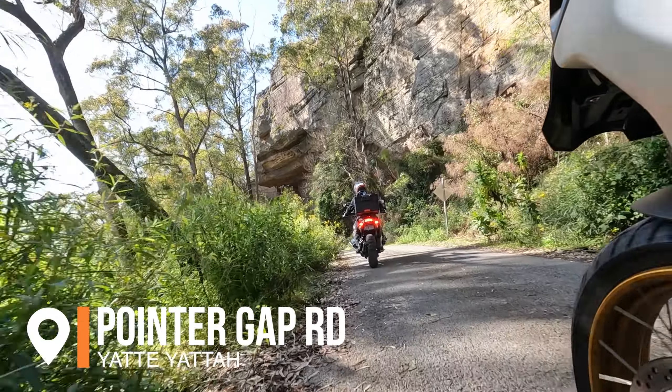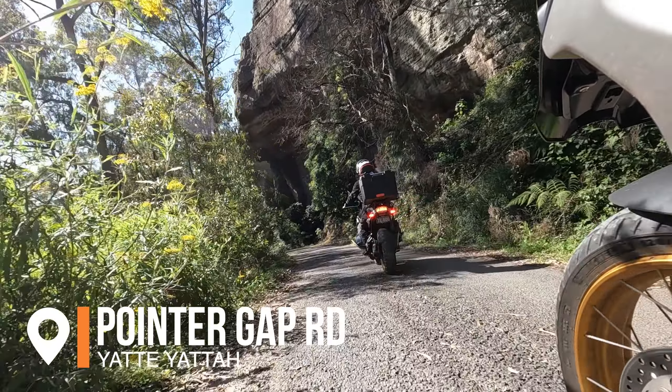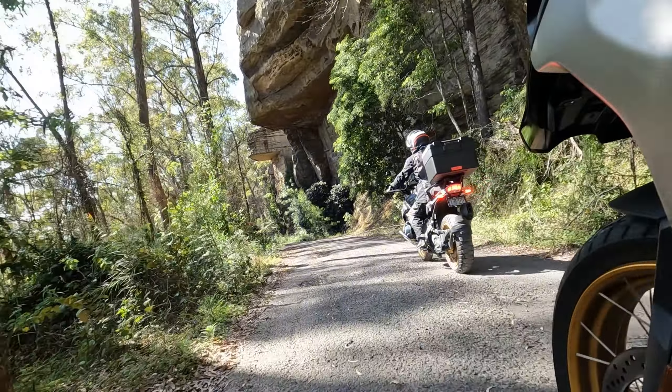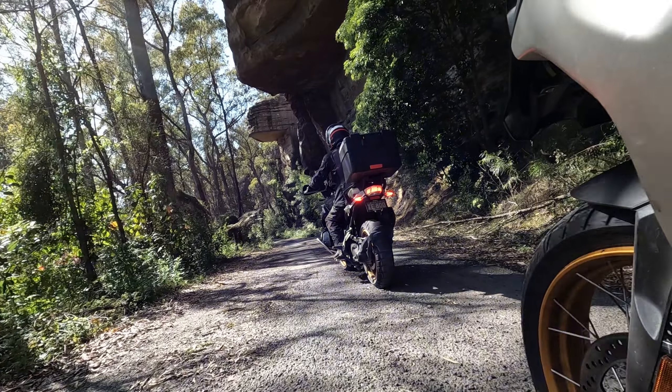We left the lookout and headed back the same way we came, back down Pointer Gap Road, following this road which has some bitumen and also some unsealed sections back down to the Princes Highway.